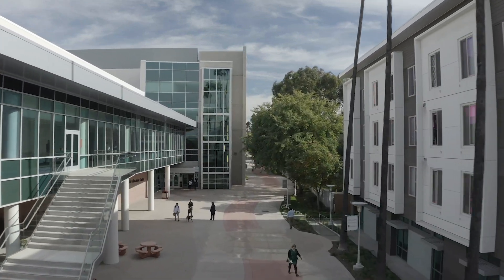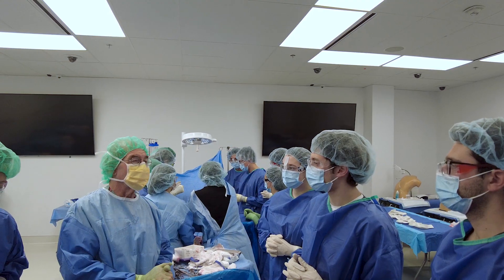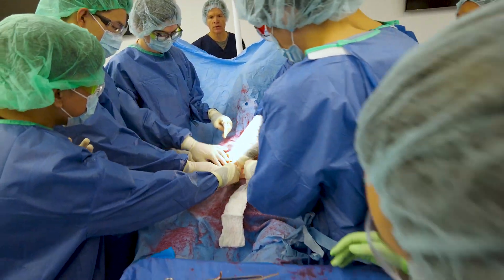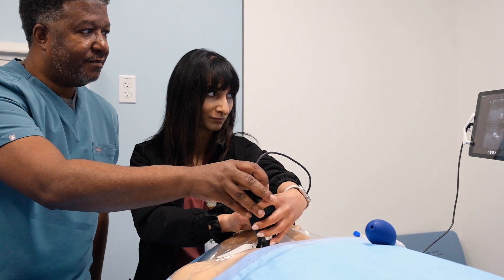The 6,000 square foot Sarkaria Simulation Suite is a state-of-the-art learning space designed to give Western University of Health Sciences students hands-on practice with high fidelity mannequins and task trainers in a simulated hospital setting.